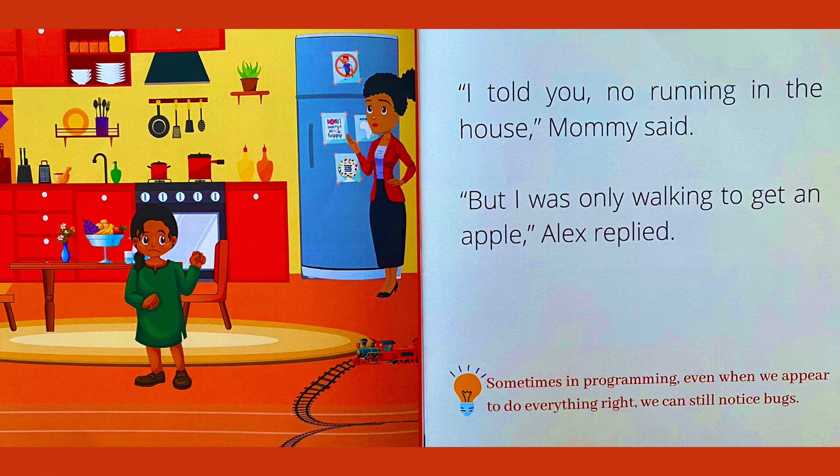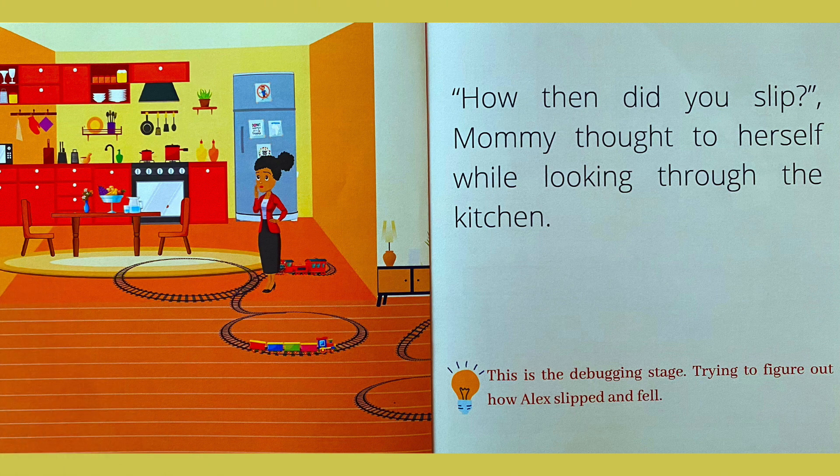I told you, no running in the house, Mommy said. But I was only walking to get an apple, Alex replied. Sometimes in programming, even when we appear to do everything right, we can still notice bugs. How then did you slip? Mommy thought to herself while looking through the kitchen. This is the debugging stage — trying to figure out how Alex slipped and fell.